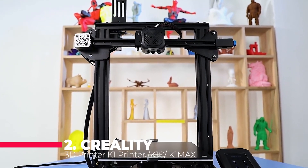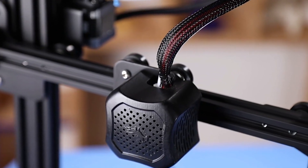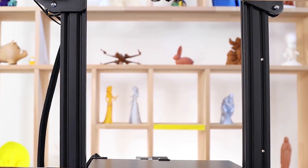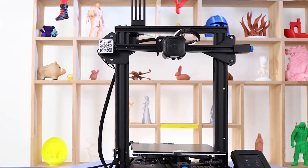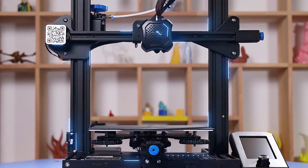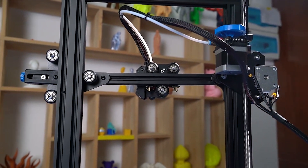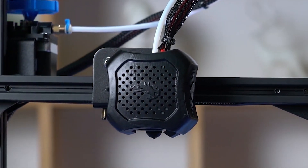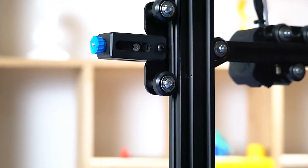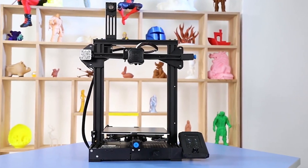In second place, we have the Creality K1 series, which includes the K1, K1C, and K1 Max 3D printers. These printers are designed for high-speed, high-precision printing, making them suitable for both hobbyists and professionals. The K1 series features an advanced dual-gear direct extruder, which provides consistent and reliable filament feeding, reducing the risk of jams and ensuring smooth prints. The auto-leveling feature simplifies the setup process, ensuring that your prints start on a perfectly level bed every time.